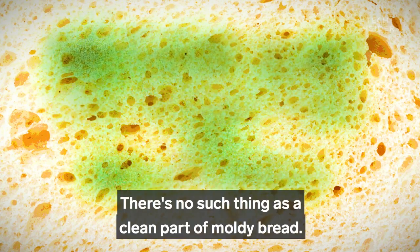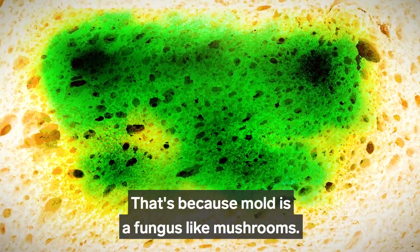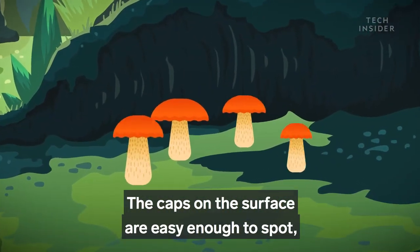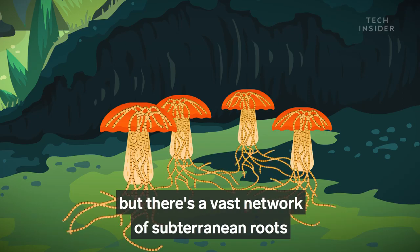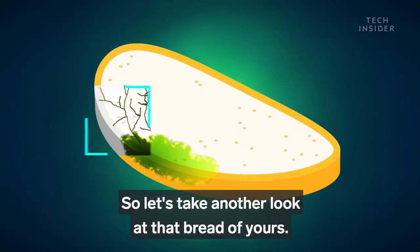There's no such thing as a clean part of moldy bread. That's because mold is a fungus, like mushrooms. The caps on the surface are easy enough to spot, but there's a vast network of subterranean roots called hyphae that you can't see. So let's take another look at that bread of yours.